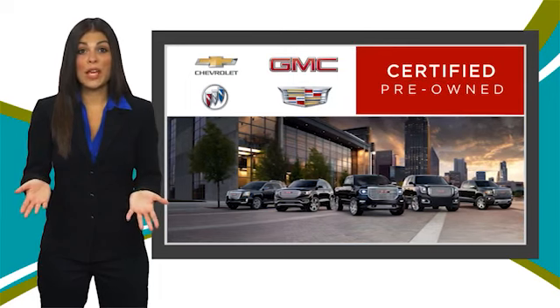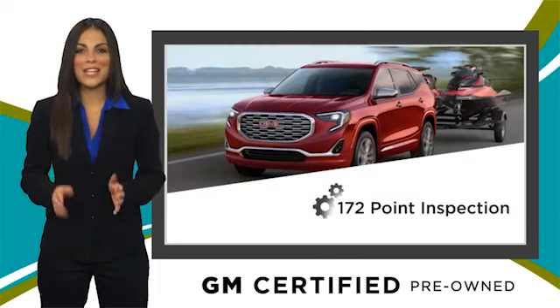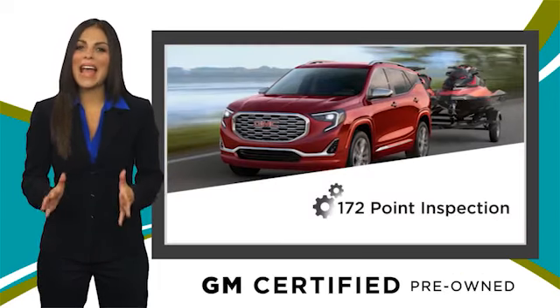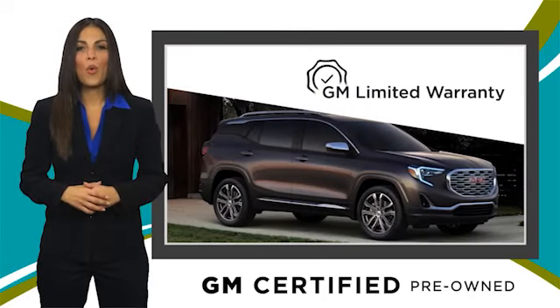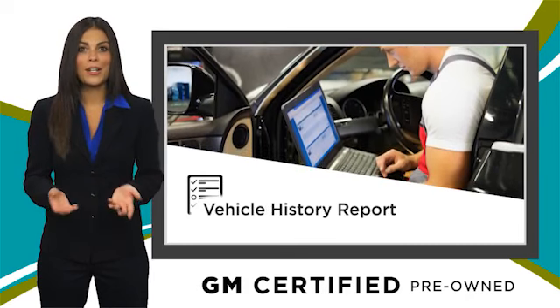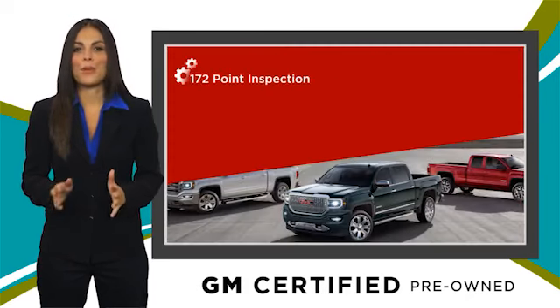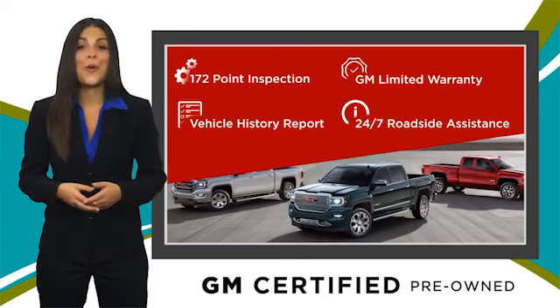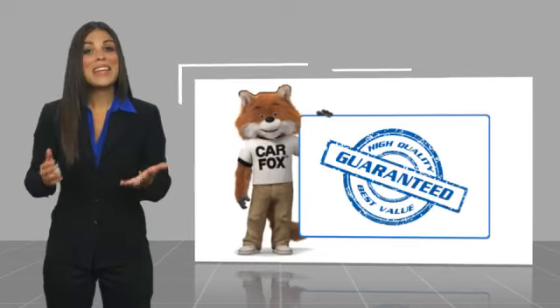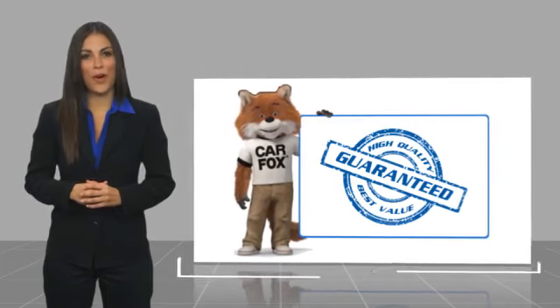A GM Certified Used Vehicle can deliver more satisfaction and certainty than any ordinary used vehicle. With our thorough inspection, GM warranty, free vehicle history report, and more, you can expect it all from a GM Certified Used Vehicle. GM Certified means no worries. Here's another high-quality vehicle with a Carfax vehicle history report.